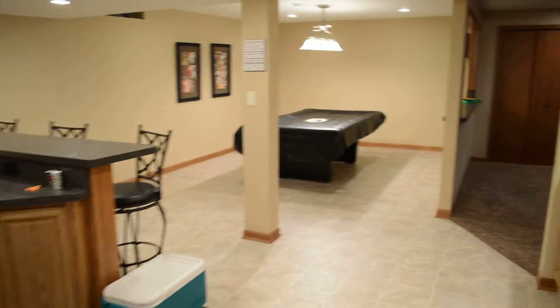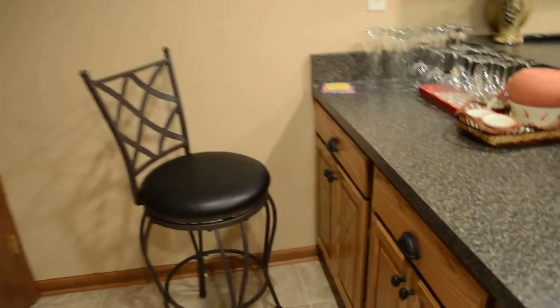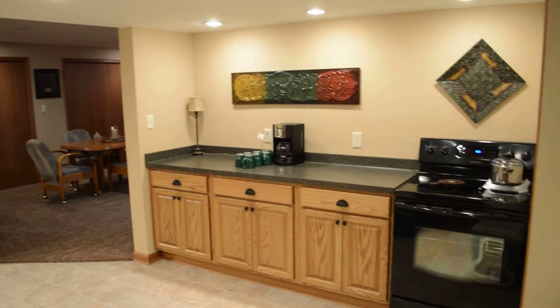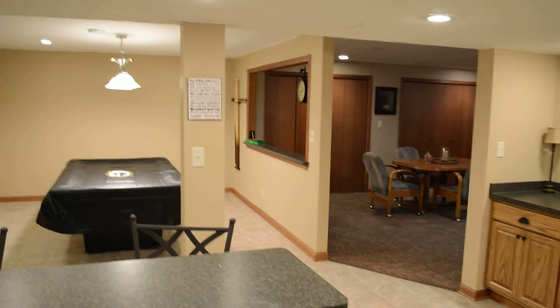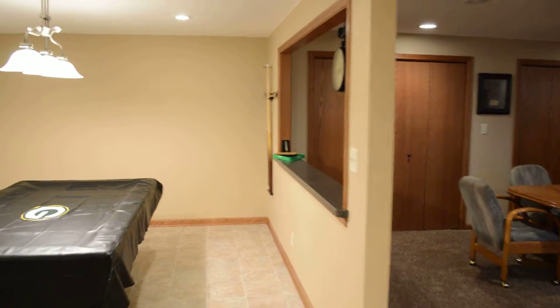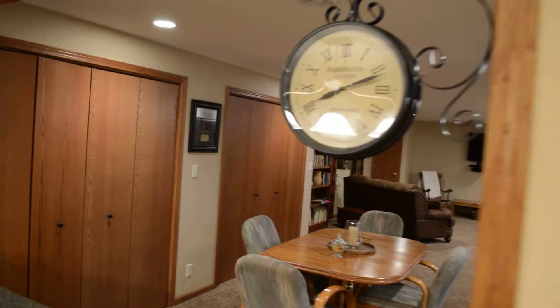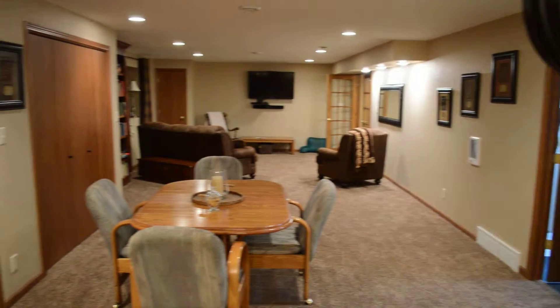There's plenty of cabinetry here behind the bar. Looking back into the family room, this is just a pass-through window here. My sister liked that clock so she put that up. And that's the great room looking at it from the other side.